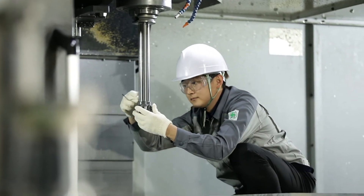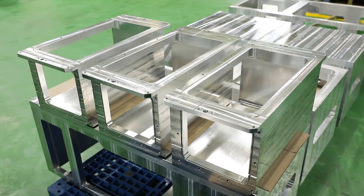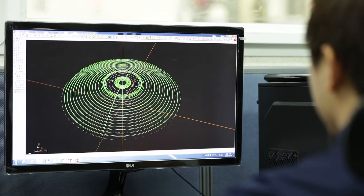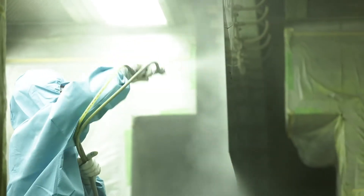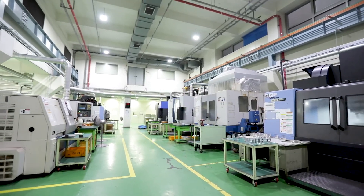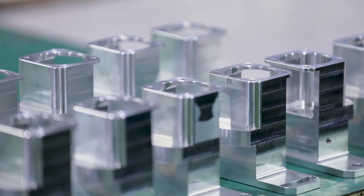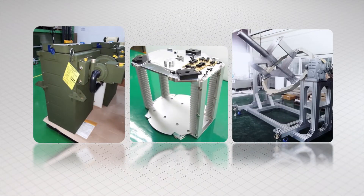KS System Company Limited creates quality products with its leading technology and know-how in precision machining. All products are produced to meet customer requirements through a strict process — from precision machining, welding, plating, and painting, to assembling and final testing. The company produces small- to large-sized high-value-added products, including military-grade overpressure equipment for armed vehicles, high-level semiconductor assemblies, and satellite assemblies.